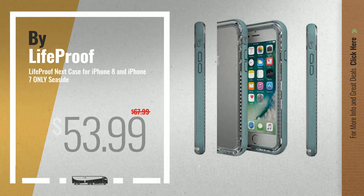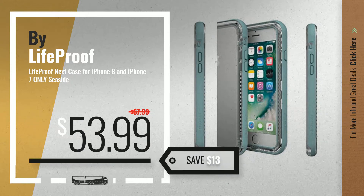Number 2, another great product by LifeProof. Available now on Amazon only at $53.99.